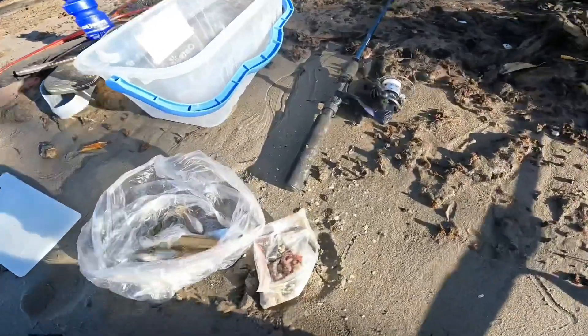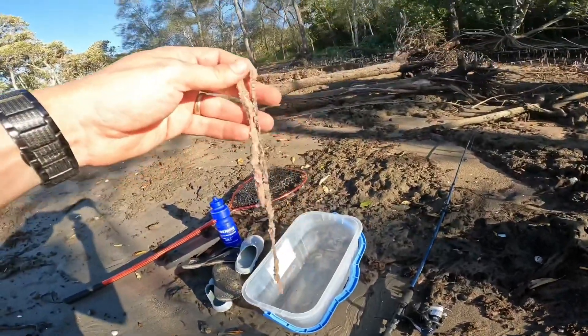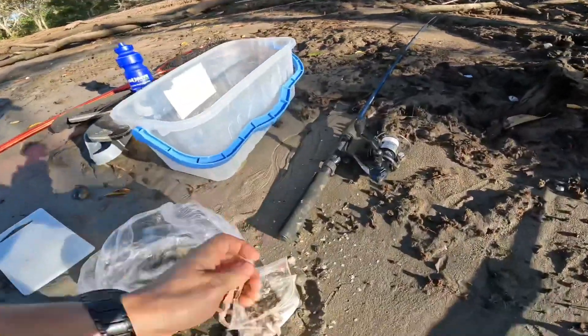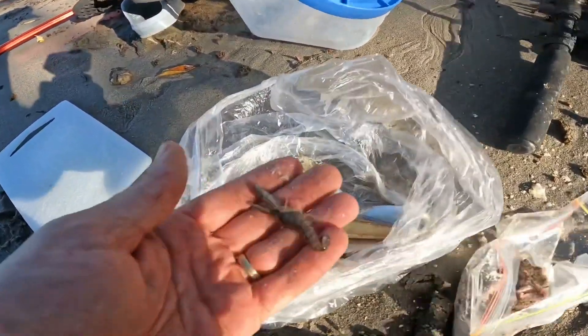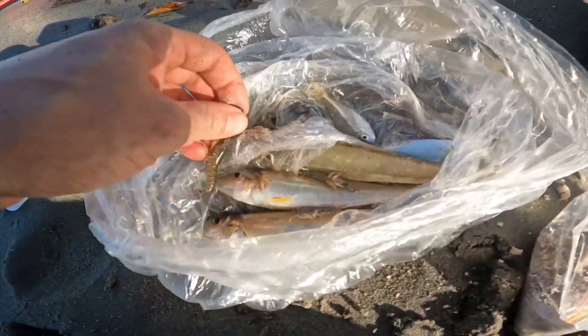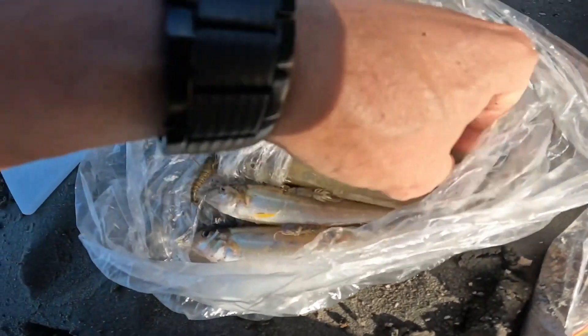We're here to fish. So we're back in this awesome spot where we were last time. This time we're equipped with better bait - we have blood worms, we have the yabbies, little herring, and three bigger whiting.